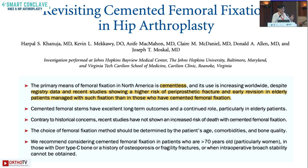In conclusion, cemented stems have given us a good track record, and concerns about cement implantation in elderly patients are not significant if you are meticulous and use high viscosity cement. Although uncemented stems are widely used, cemented stems also hold good results in elderly patients and should not be overlooked.